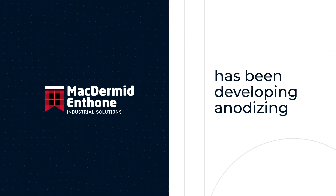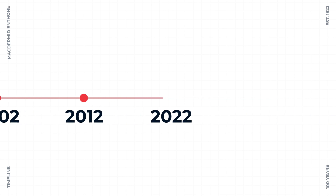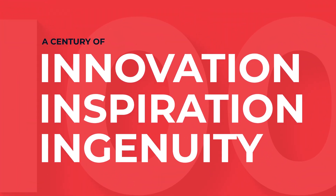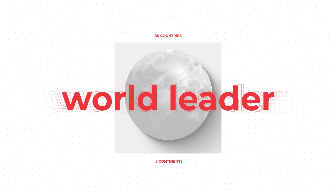McDermott Enthone has been developing anodizing processes for over a hundred years — a century of innovation, inspiration, and ingenuity. That's why we're the surface finishing technology's world leader. And we're only getting started.